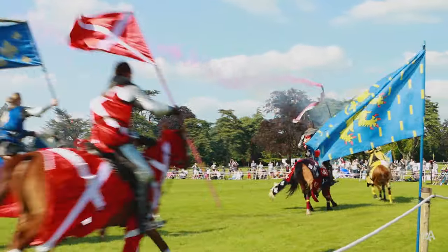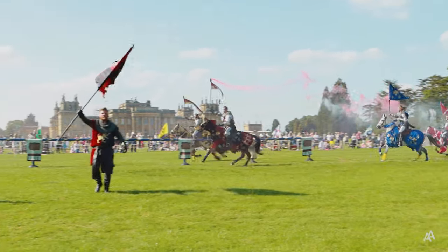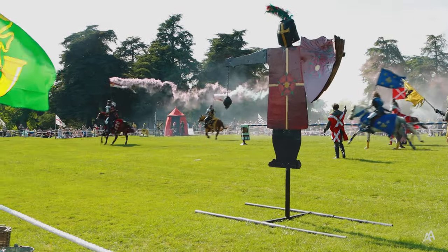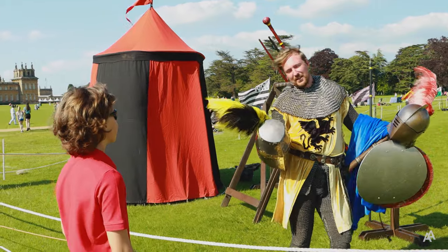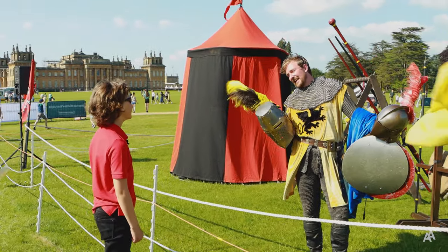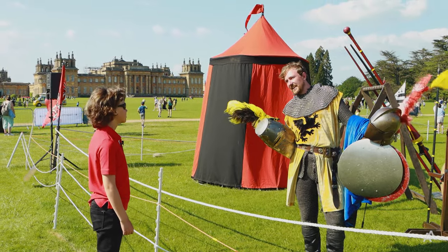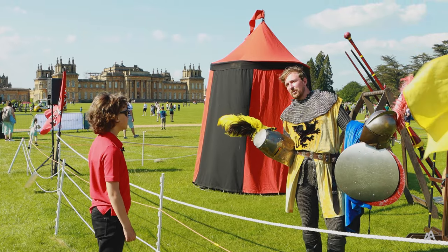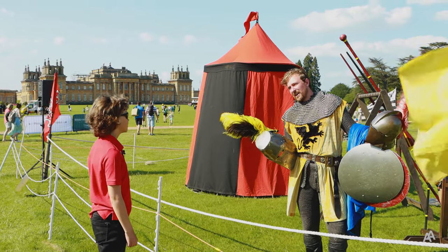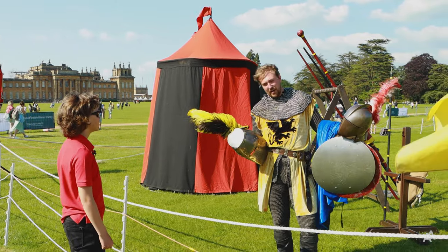If the thunder of hooves and the clash of lancers on shields fascinates you as much as it does me, you can actually learn how to do it. Can I learn to joust? You can indeed learn to joust — we run jousting lessons. How old are you, my lord? Oh, ten. Nearly eleven. Well, we start lessons from sixteen, so once you turn sixteen you can come to us, Knights of Middle England, and we'll be able to teach you how to joust, how to trick ride, how to ride side saddle, and we also do horseback archery.